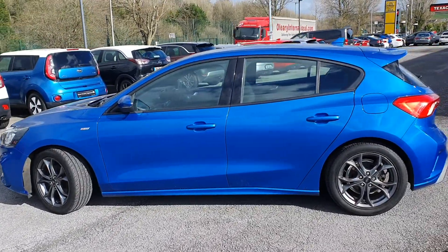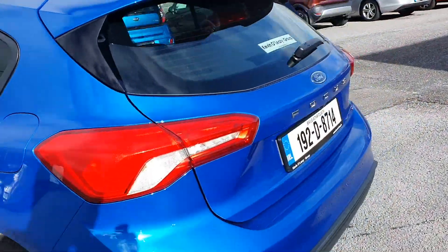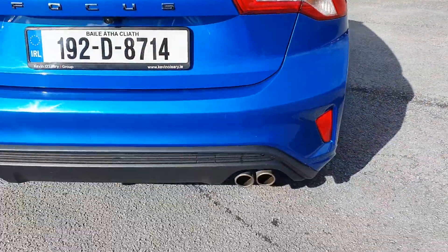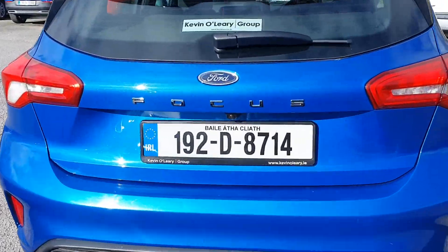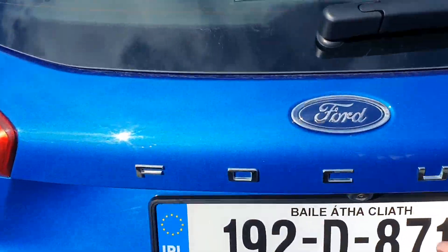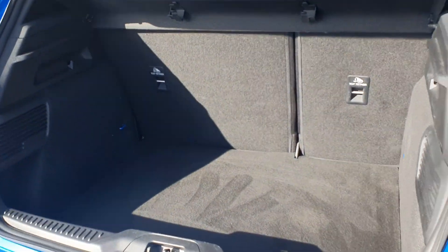Indicators in the wing mirrors, and you have a rear spoiler as well which makes it look very sporty. Double exhaust in the back, a Focus badge in there as well. You also have the reversing camera, and it comes with a nice big boot.